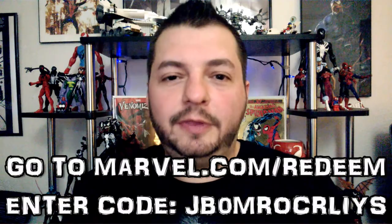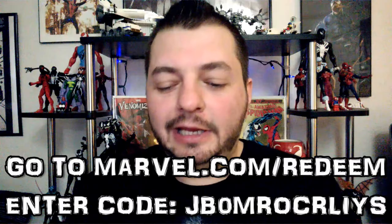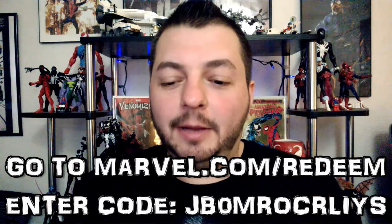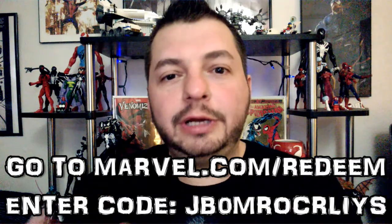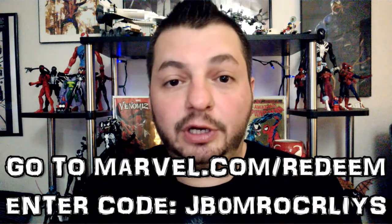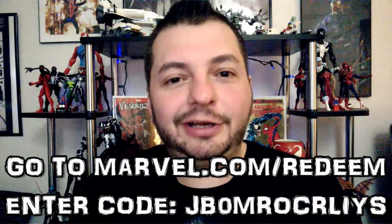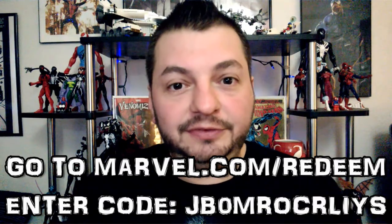Before we get started with the Venomize number four review, let's give away that digital code — first person to put that code in gets the comic book for free. If you miss it, don't worry, it only works one time. I have other codes to give away in the very next episode when we review Venom: The Nativity. And episode 150 is coming up soon — we're going to give away pretty much all the remaining Marvel digital codes I have, trying to get to 30.